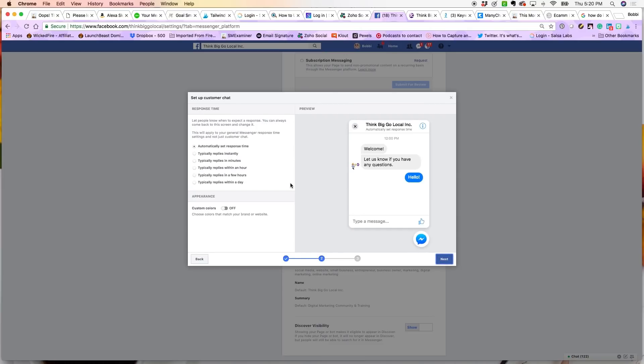Then go to Next and it's going to give you a couple of other options. You want your viewers to know when you're going to respond to them. Automatically Set Response Time goes through your response time as it has been charted by Facebook, and they will set the response time based on how quickly you typically respond. Or if you know you don't get to messages immediately, you can select when you typically reply — for example, 'typically replies within one day' — so the expectation is set as to when you will be responding.